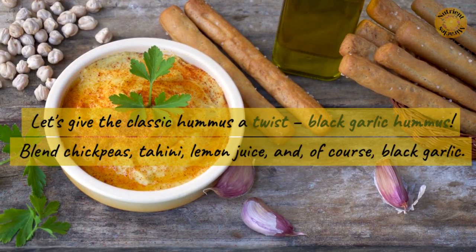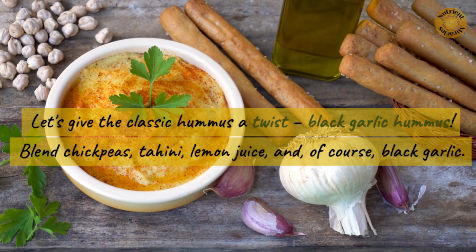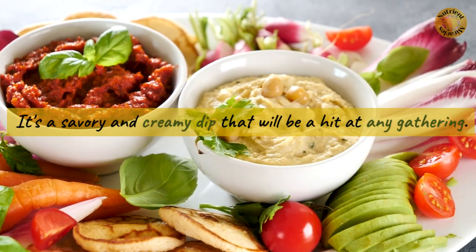Let's give the classic hummus a twist: black garlic hummus. Blend chickpeas, tahini, lemon juice, and of course, black garlic. It's a savory and creamy dip that will be a hit at any gathering.